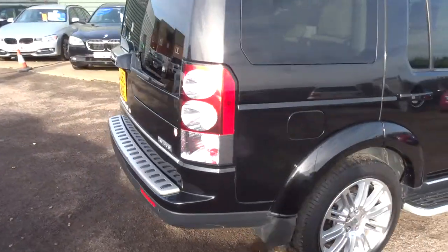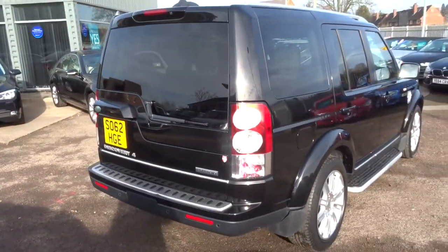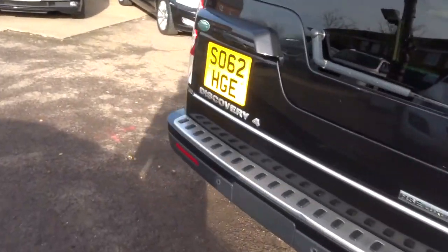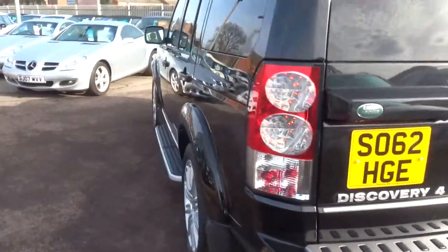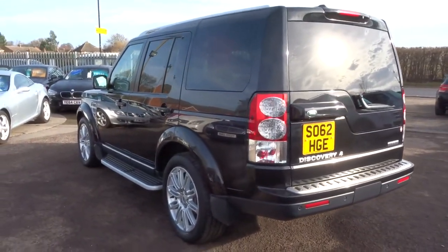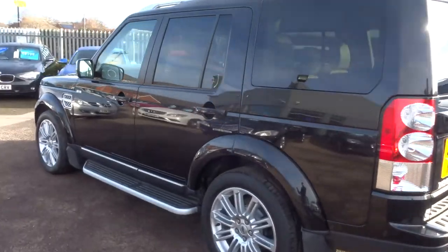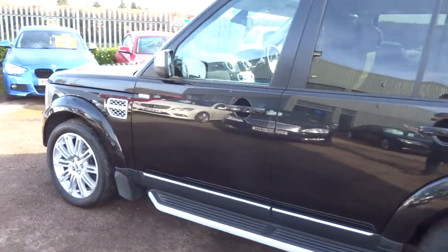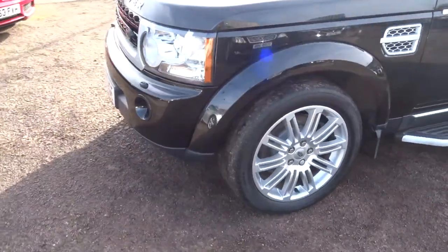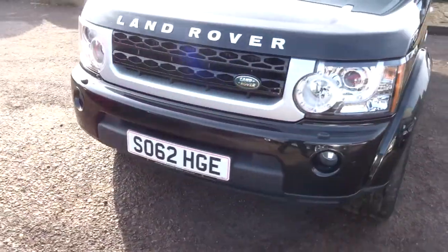What I will say is this has got a lot of spec in it, so underneath the photos there is a full readout of exactly what the car has got — I'd recommend having a look at that. The car's done just over 78,000 miles, it's a diesel automatic. That's the HSE Luxury, so as you would expect it is stunning.